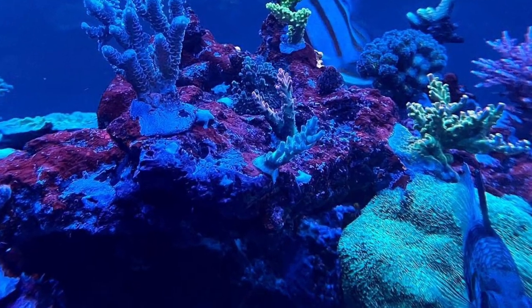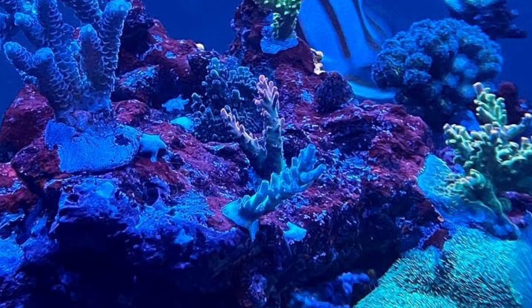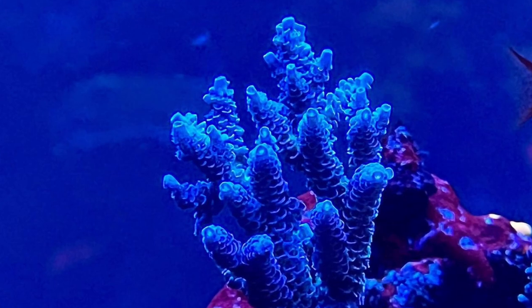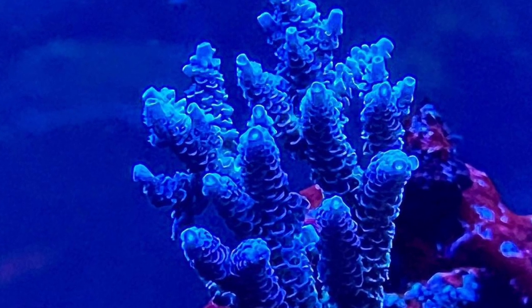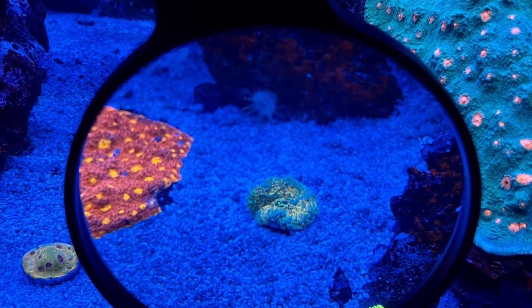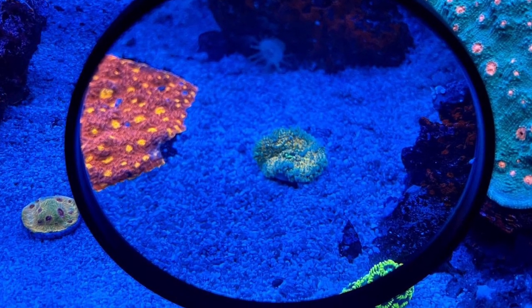My tank is three-quarter inch glass, so I'm using the Deep Sea Max Viewer. There's also the regular one, and one made for nanos for 20-gallon aquariums. So if you're looking for something to view your corals closer, this magnifier is super useful. All three sizes are available on milasreef.com.